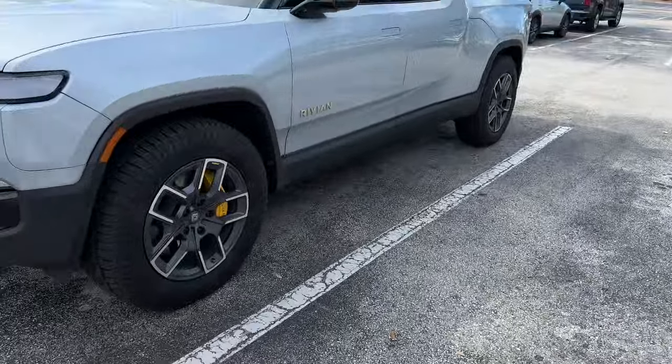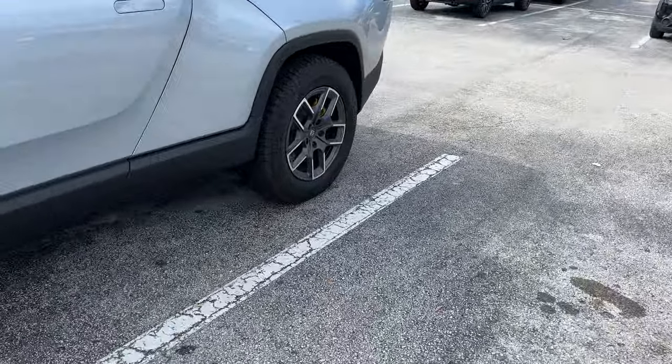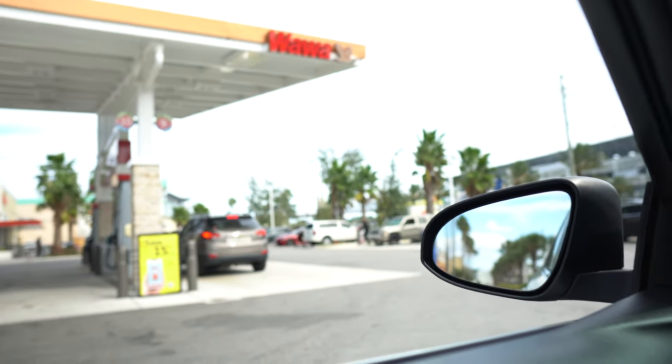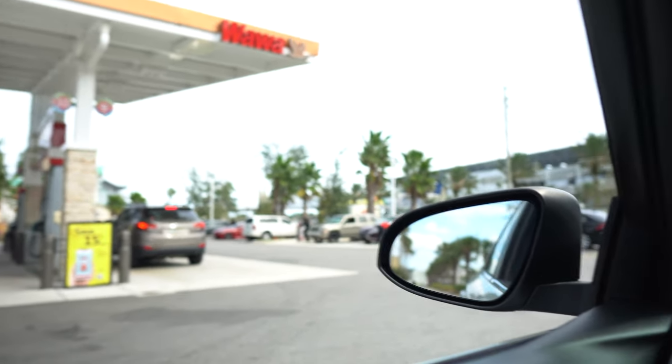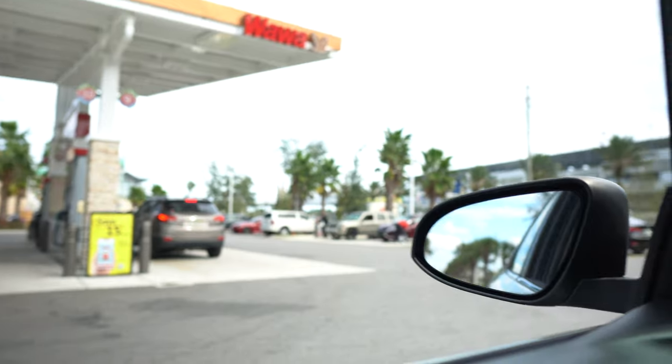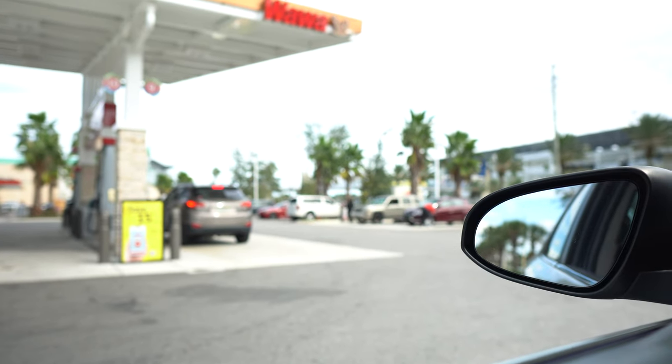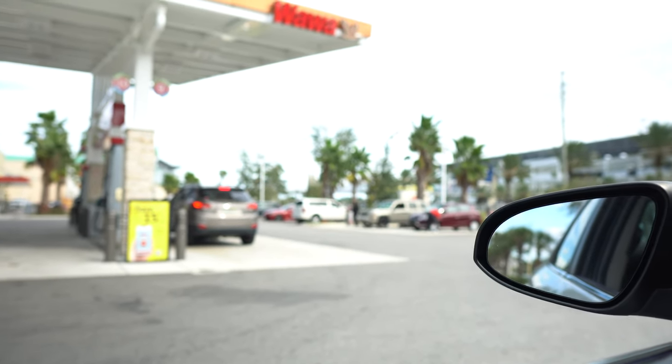Rivian electric truck - nice! This is probably the closest I've ever been to one. The line is long though, about one, two, three, four, five, six cars deep including myself. I guess that's the price you pay for free air - literally.